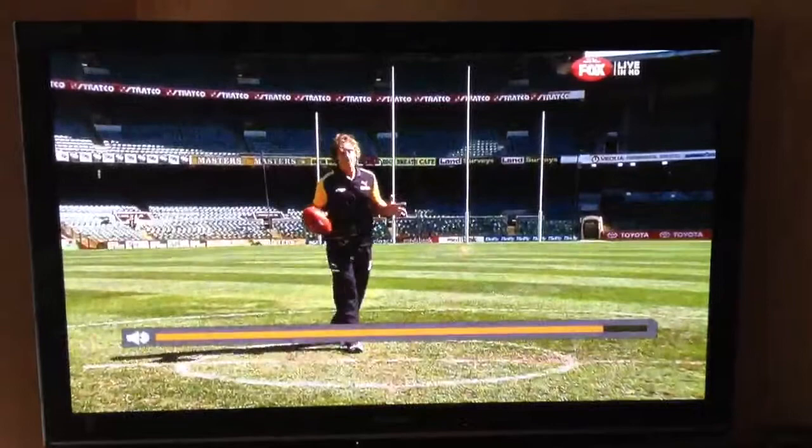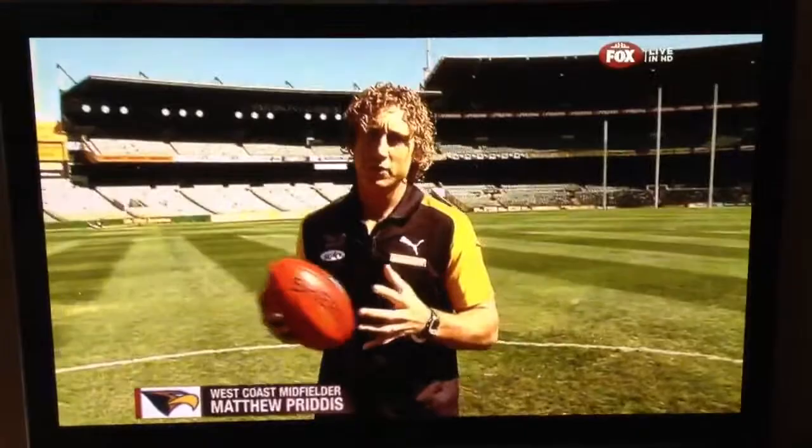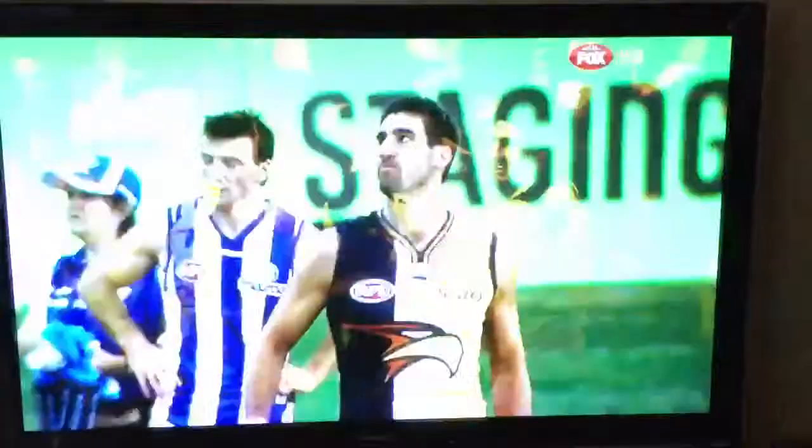Centre clearances have been so important. That whole centre square has been intriguing today. To take us through a masterclass from the Eagles' point of view is Matt Crutus. So this is where it all happens. At the centre bounce, scores from clearances in modern day football are one of the most important things that we look at. And once a goal is scored, we'll come to the back of the circle.